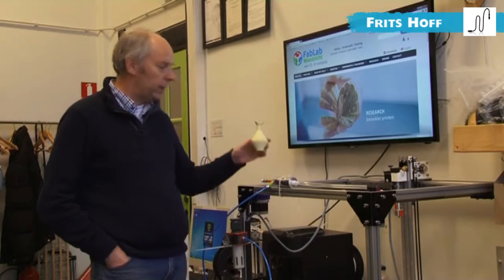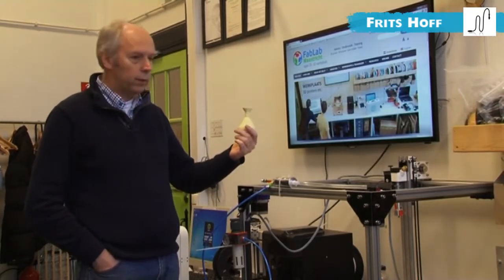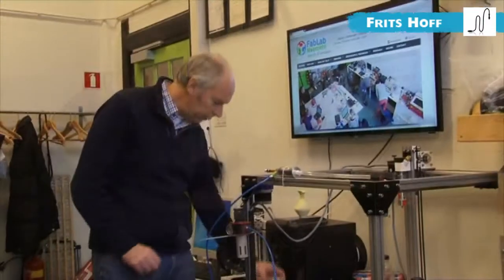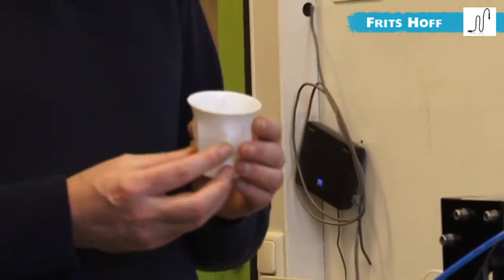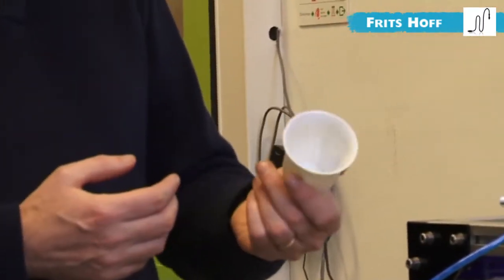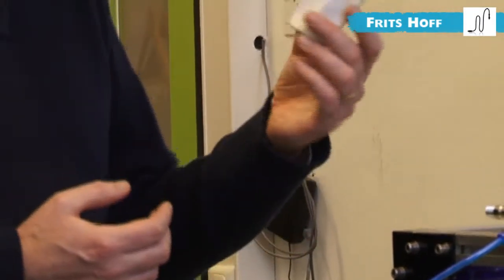We are testing glass clay to make prototypes for the glass industry. Same with the ceramic industry — our city became big because of the large ceramic industry. And here you can see a cup printed by Flow, which is a very nice quality.